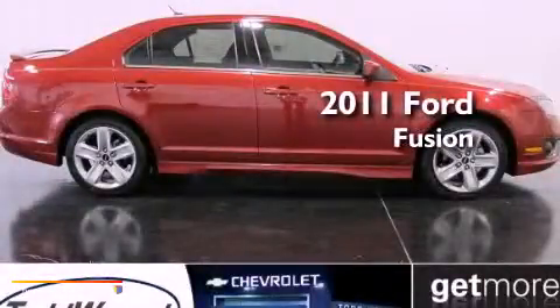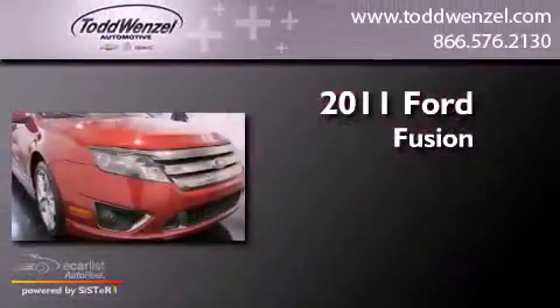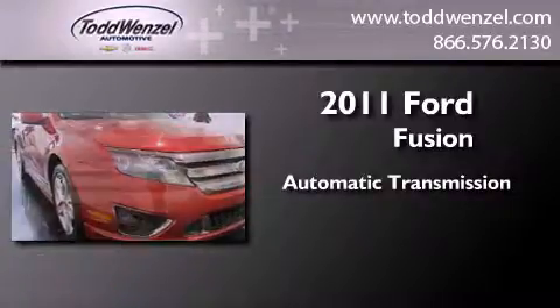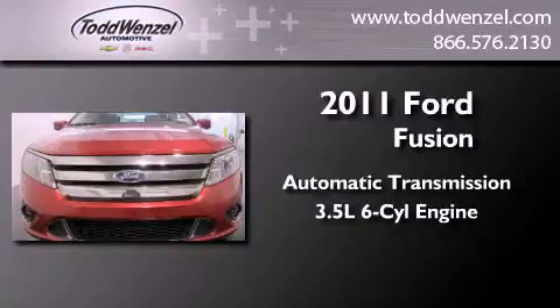This is a 2011 Ford Fusion. This four-door sedan has an automatic transmission and a 3.5-liter V6.